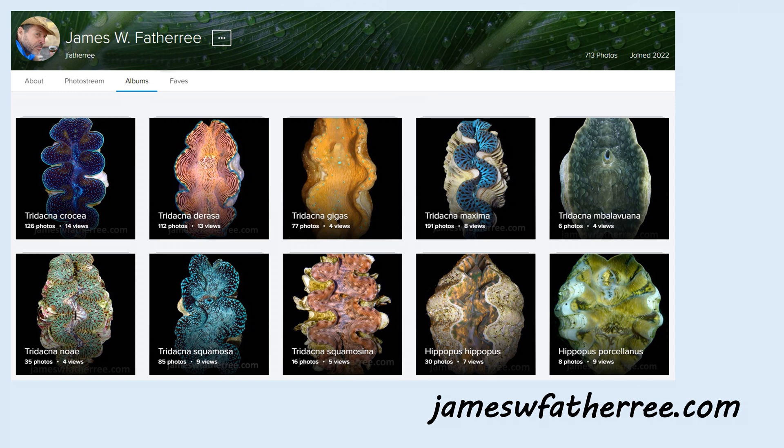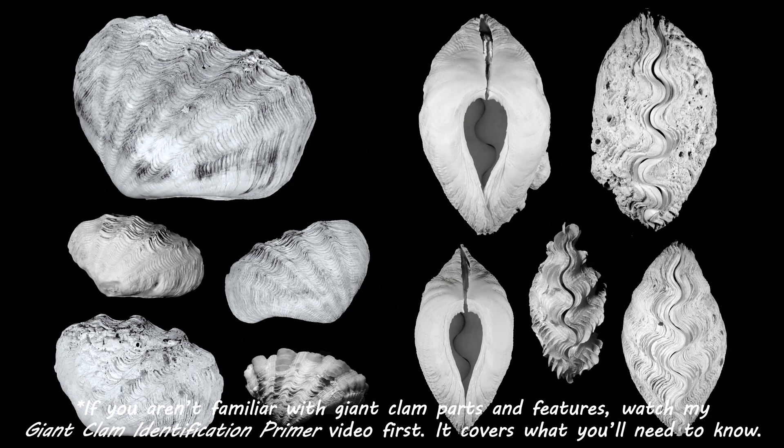If you want to see more of them, head over to jameswfathery.com and you'll find a link to those albums. Next, we've got a few shells here, and all of these shells are typical of the species. Let's take a closer look at some and go over their characteristics.